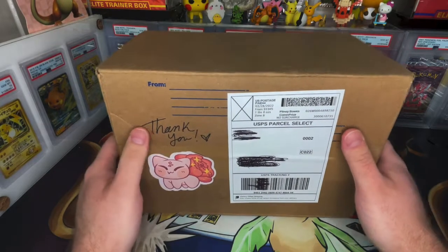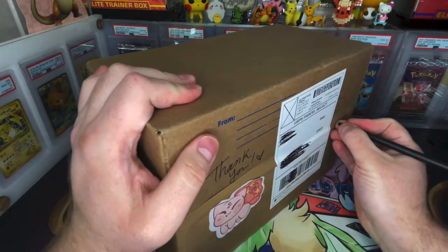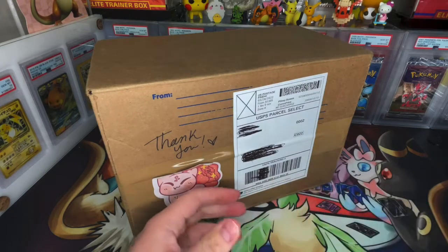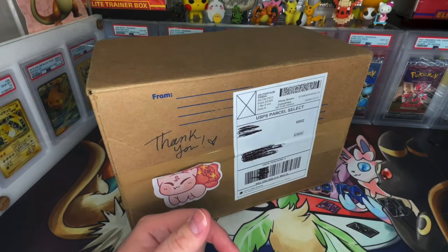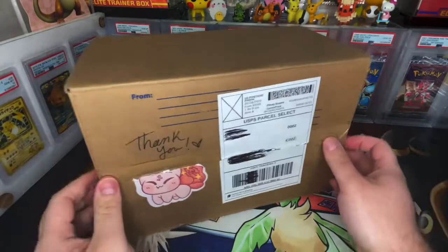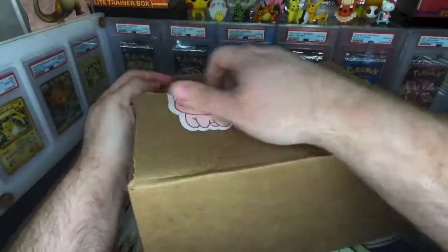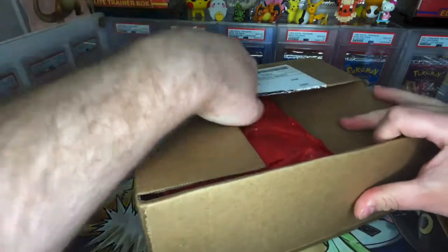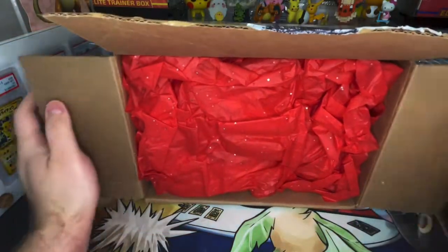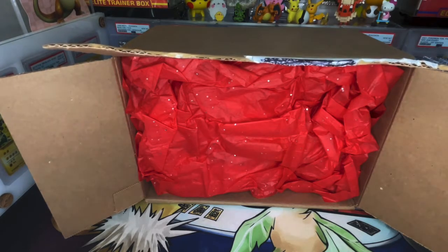This is going to be a unique box opening, so be excited and be ready. I actually gave a little preview of it on Twitter a couple weeks ago when I was thinking about buying this, and it finally came in. It took me a while to decide what I wanted.